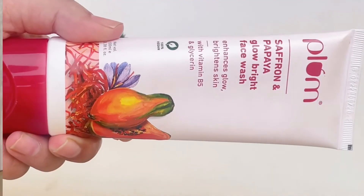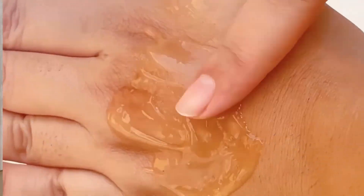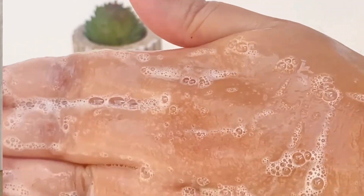The last one is the Plum Saffron Papaya Blue Bright Face Wash. Its key ingredients are saffron, papaya, vitamin B5, and glycerin. The texture is a gel paste and it creates quite a lather but it's not drying — it's hydrating and moisturizing. It's for all skin types, but if you have sensitive skin don't try it. It has fragrance but I don't mind. It gives a brightening and glowing effect and is one of my current favorites.